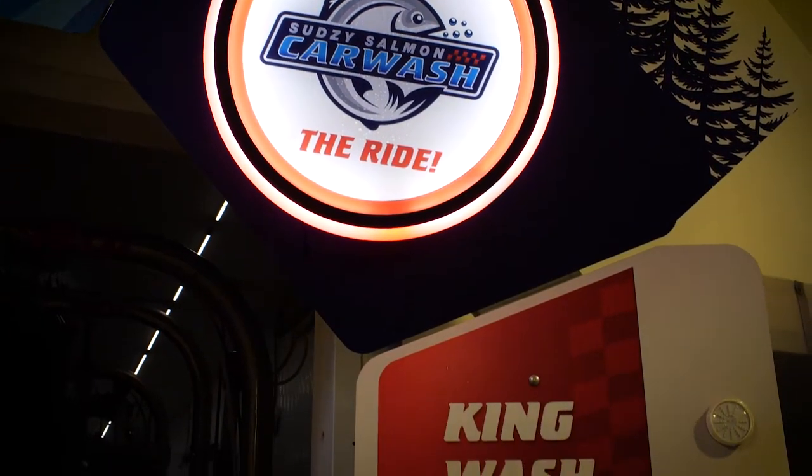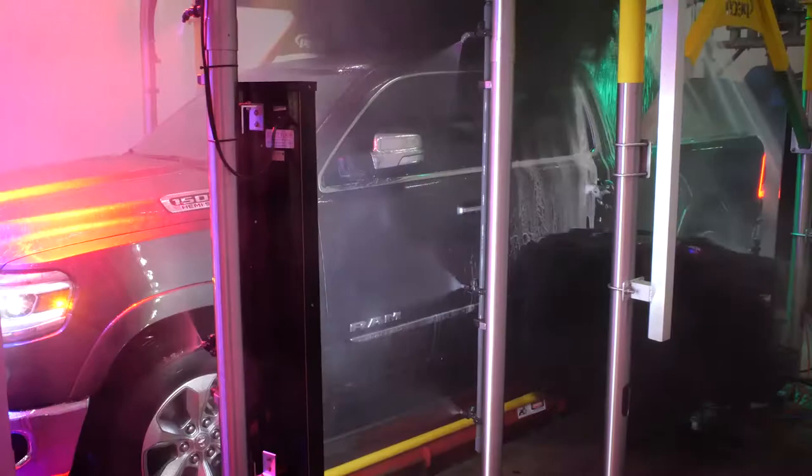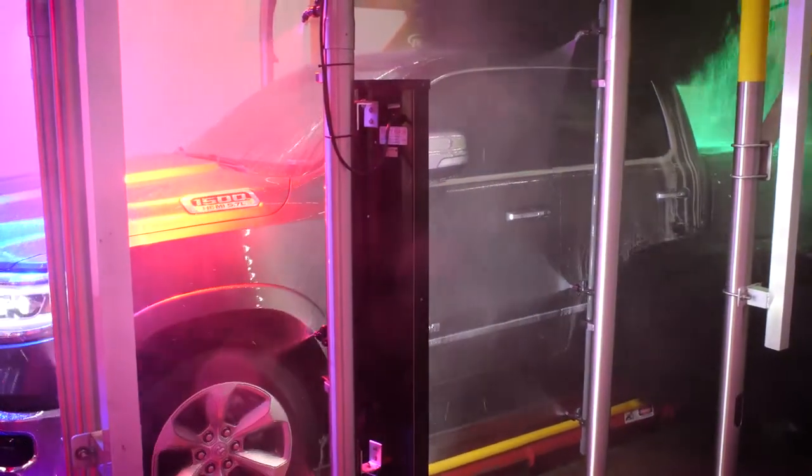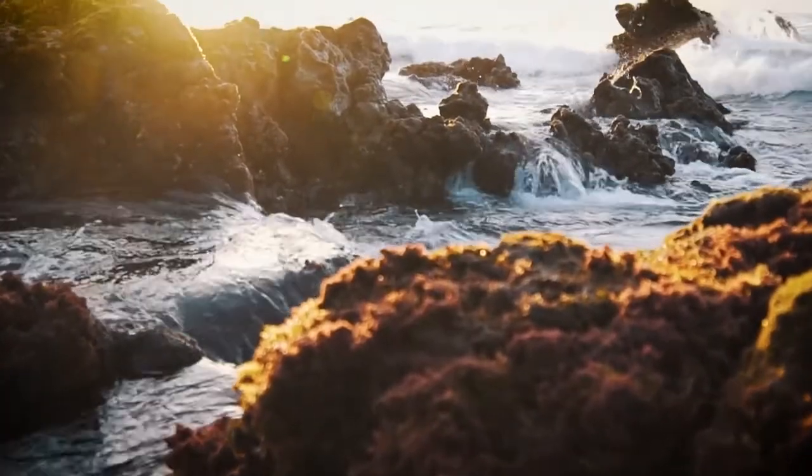Still on the fence about the Sudsy Salmon? Here's a little refresher about how we stand out from the rest. We use less harmful products. We do a better job of cleaning your car without you worrying about damaging that paint job over time. Did I mention we're more environmentally friendly, too?